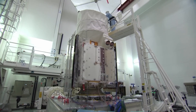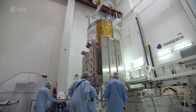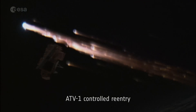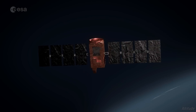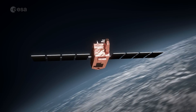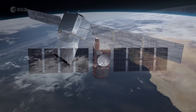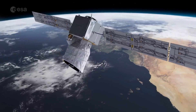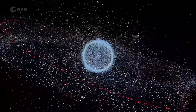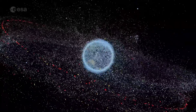Today, satellite missions are designed according to regulations that require them to either burn up entirely or undergo a controlled re-entry at the end of their lives in orbit. This first attempt at an assisted re-entry sets a new precedent for re-entering active satellites that didn't fall under these regulations when designed. With Aeolus, ESA is paving the way for safe re-entries and responsible space. Given the rapidly increasing amount of space traffic, protecting our precious but ever-crowded orbits has never been more important.